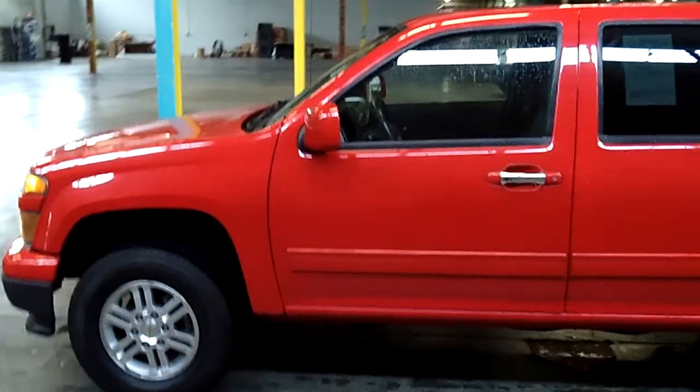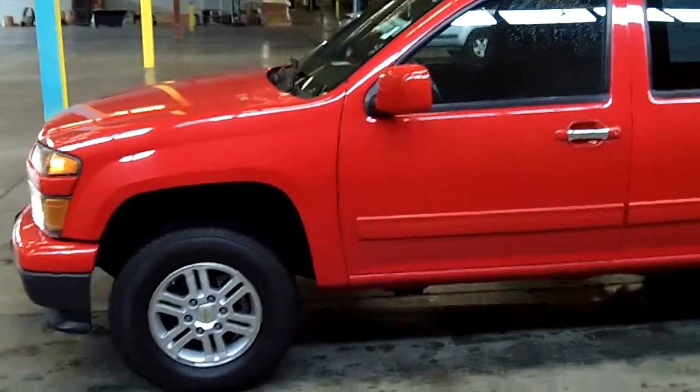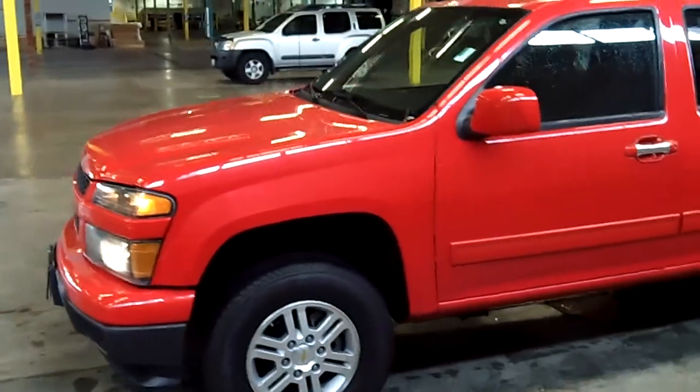Greg's behind the camera. We're going to show you this vehicle on the exterior, then we're going to put you in the driver's seat. That's absolutely cool.